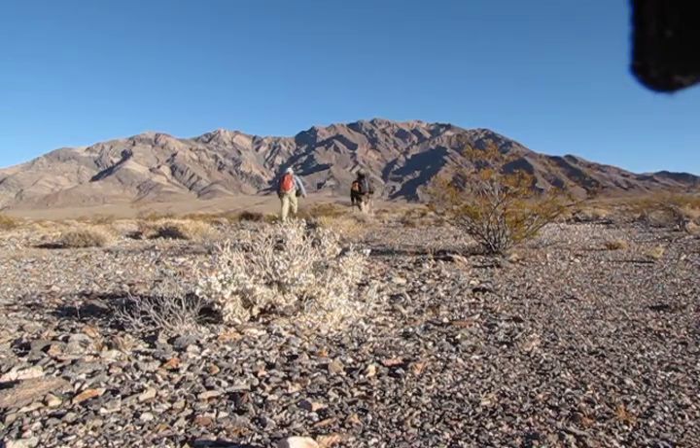I've teamed up with Shin from Las Vegas to climb Pyramid Peak in Death Valley. To reach the base of the mountain we first have to cross two kilometers of desert.